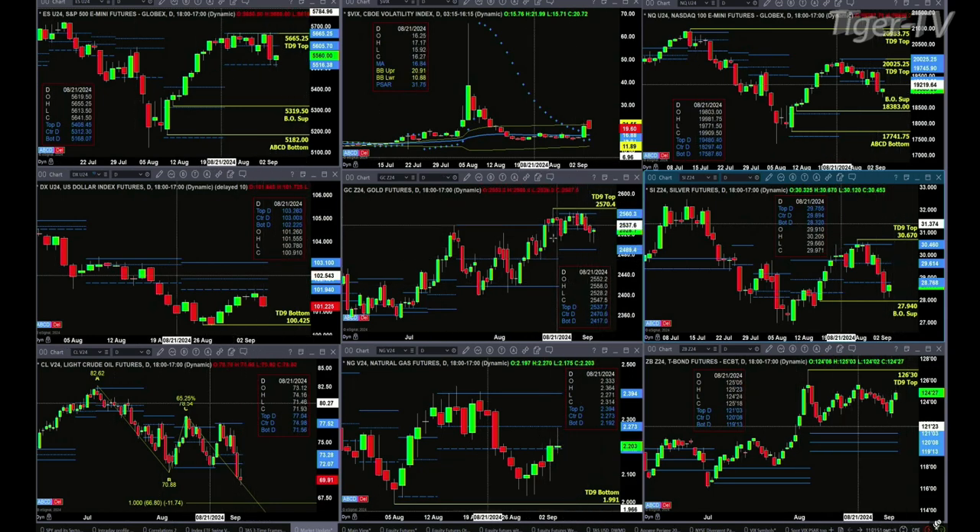Looking at gold, it consolidates within its profile levels between 2489 and 2560. Silver has found support very close to its TDN account breakout level at 27.94. However, price remains below the bottom of its profile. You'd like to see silver close today above 28.76 — that would suggest yesterday's move to the downside was a false breakdown move.